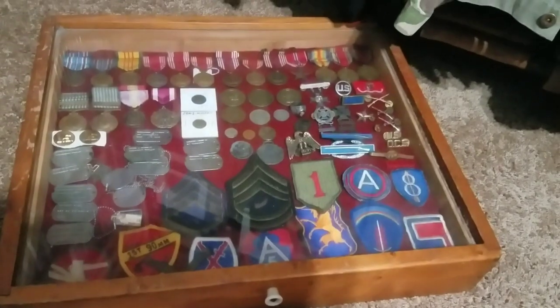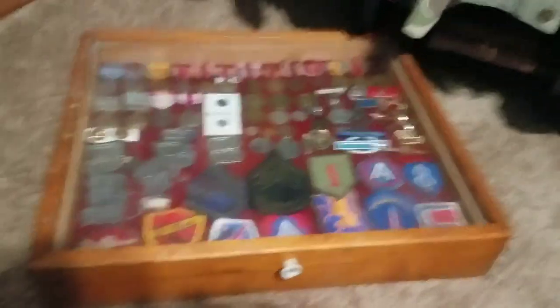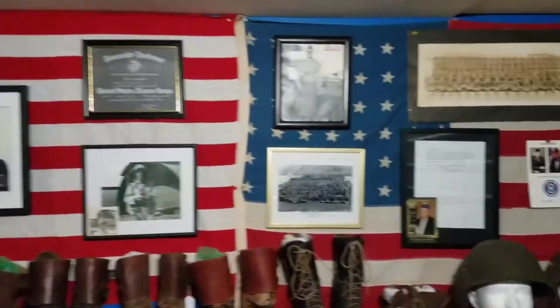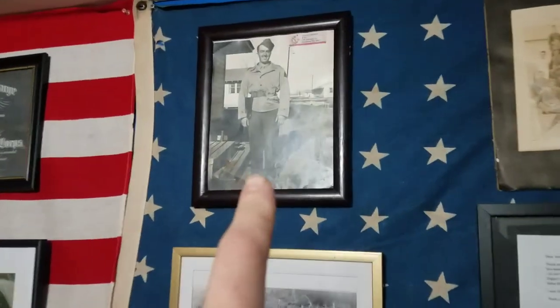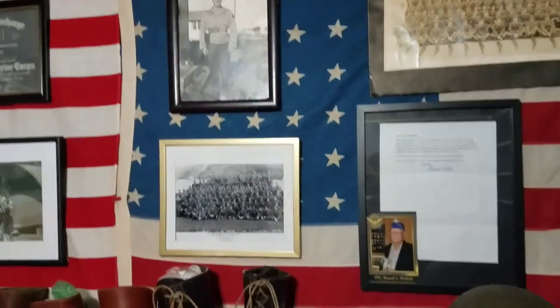I've got my medals in there, dog tags, some random patches, and just different things. I got a lot of pictures and different things over here. That's my World War II veteran friend — 9th Armored Division. He was just over here Thursday, two days ago for Thanksgiving. We had him over last year also. He's 97 and a great man.